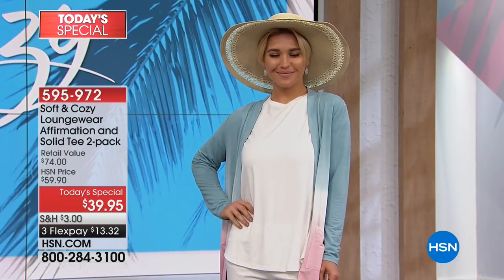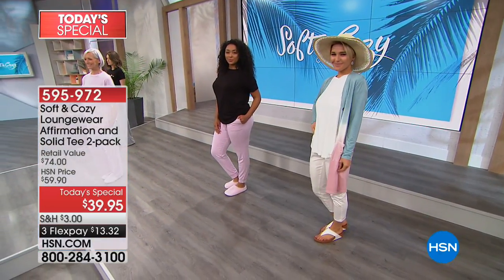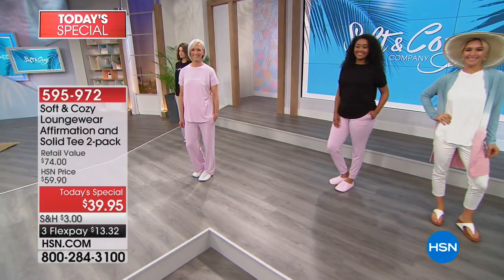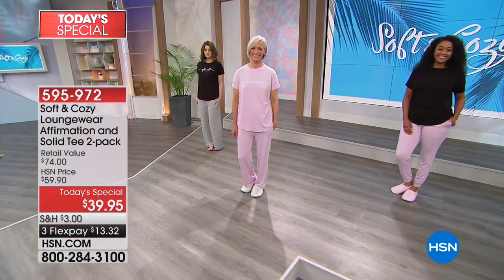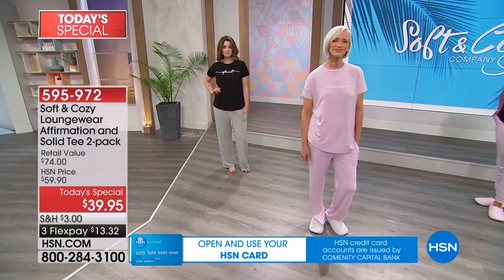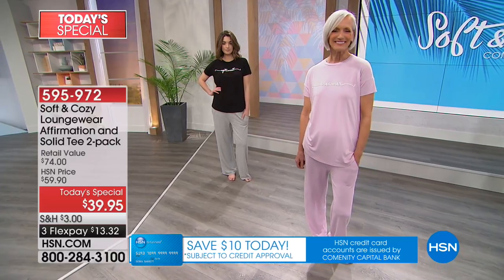We have this in extra small all the way up to 3X, and you just go to your true size — I wear a small and that's what I've chosen today. We're calling this loungewear, but I'm not kidding — maybe this is going to be your PJs, what you sleep in.